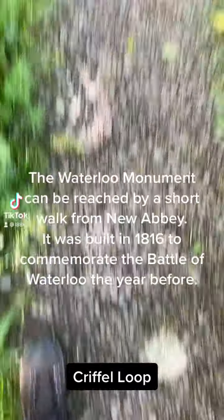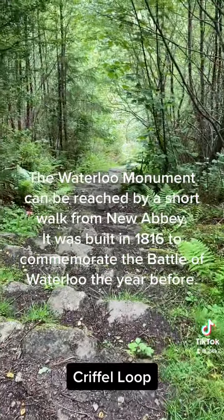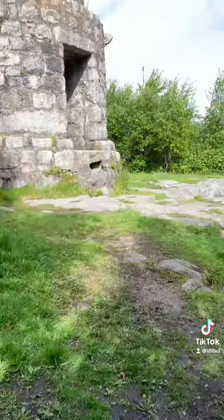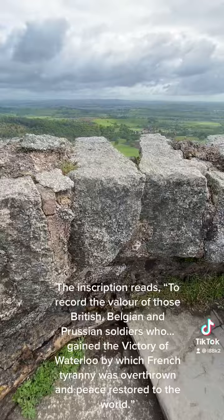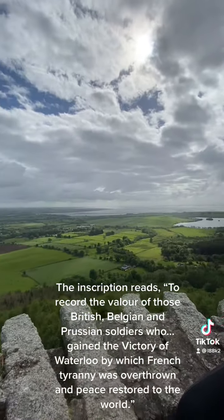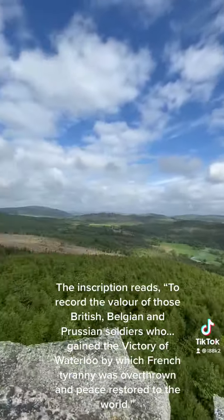The Waterloo Monument can be reached by a short walk from New Abbey. It was built in 1816 to commemorate the Battle of Waterloo the year before. The inscription reads: to record the valor of those British, Belgian and Prussian soldiers who gained the victory of Waterloo, by which French tyranny was overthrown and peace restored to the world.